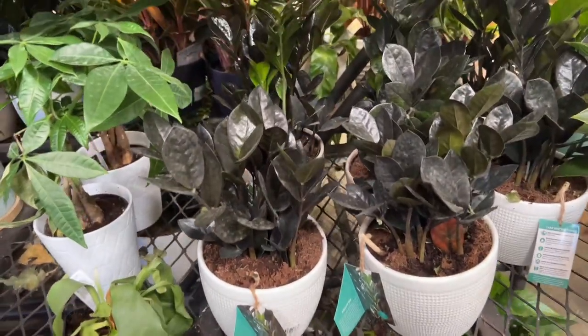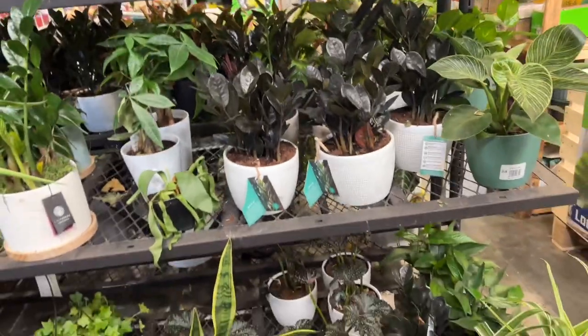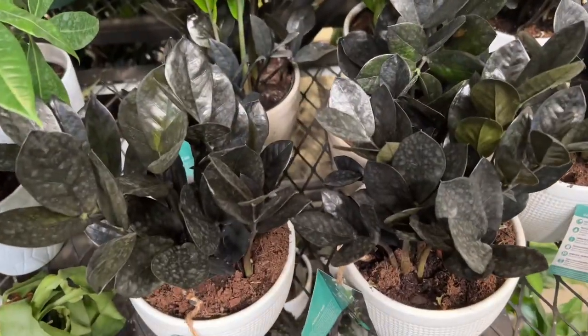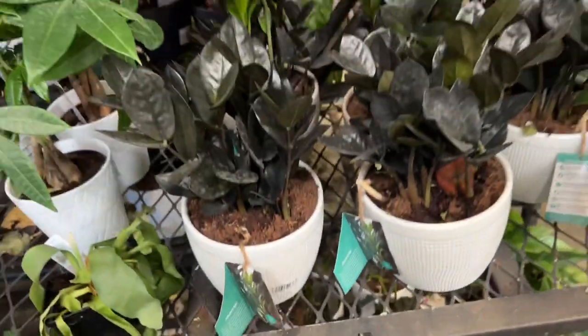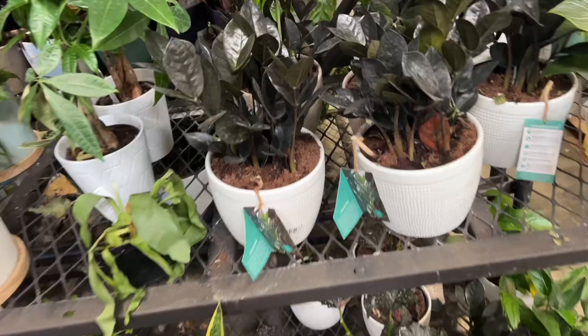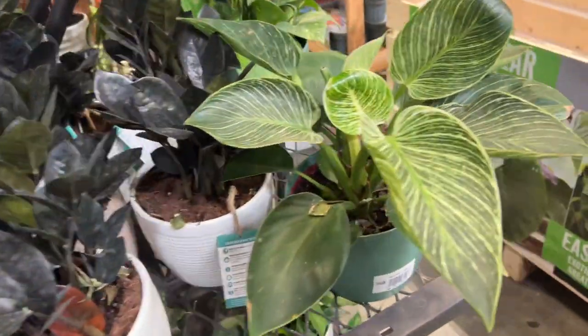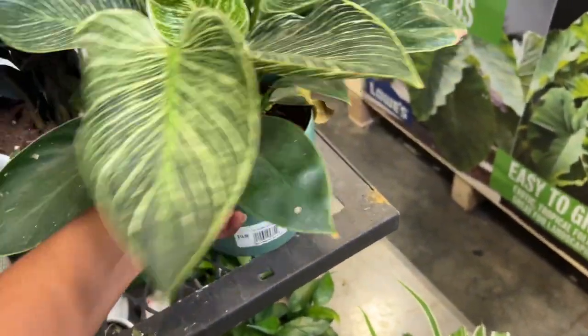Hello guys, welcome back to An Hour with Nature. Today we are at Lowe's — they have lots of Ravenea palms in six-inch pots for $20, and they even come with a really pretty ceramic cover pot. Here we have a Philodendron Birkin for $14.98.